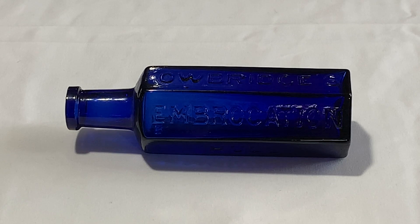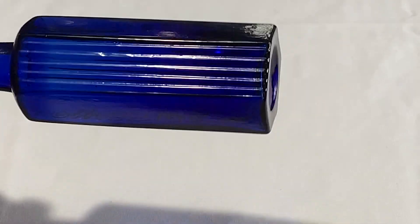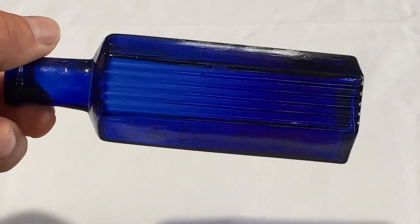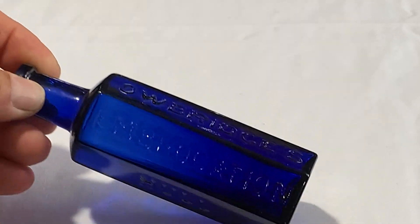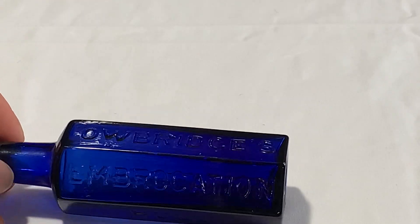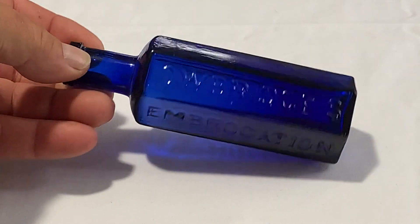I'll show you a second one I have that's a different variant. This one — the KH21 — basically has three panels embossed with the lettering, just one panel in the back has ribs, and then two plain. I'm not sure what size that is, probably three or four ounces maybe, but it's a nice one.